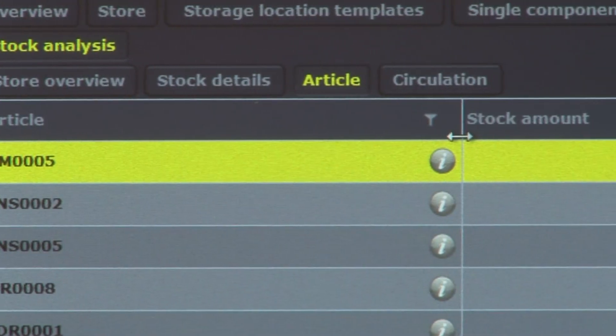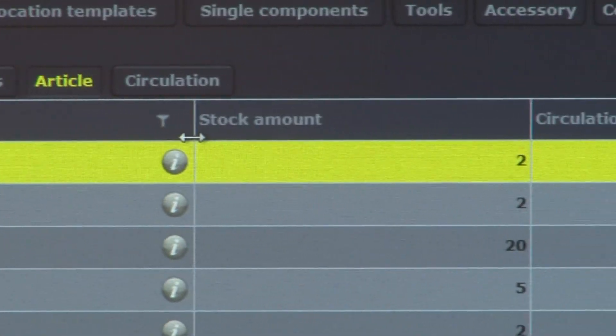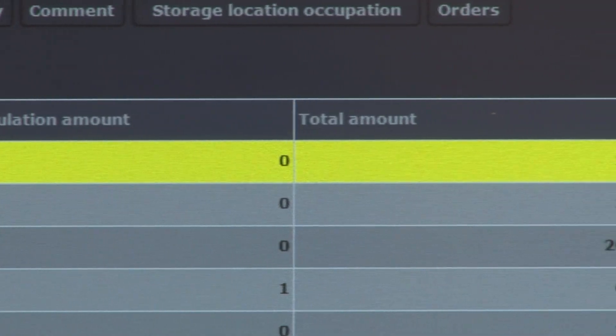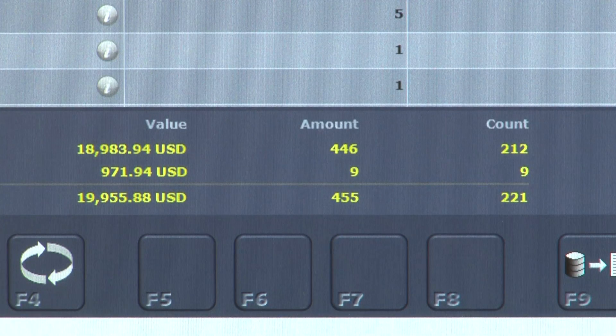Additionally, the software can require the input of additional information at checkout or check-in if desired, such as personnel references, customer-defined information, and cost center and machine allocation.